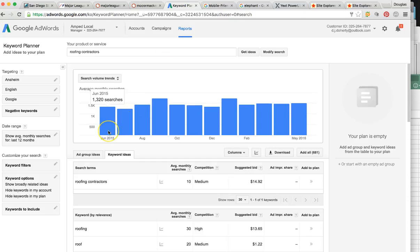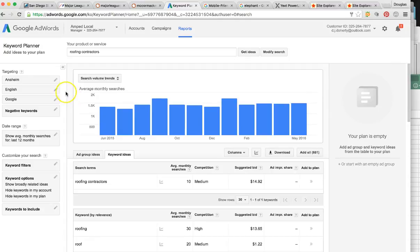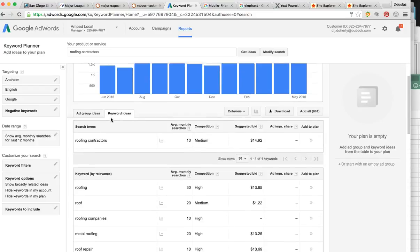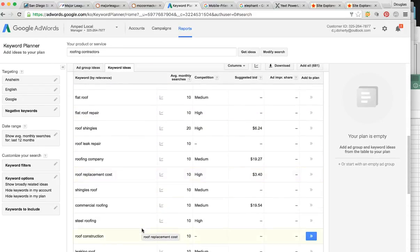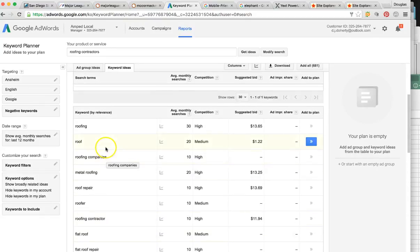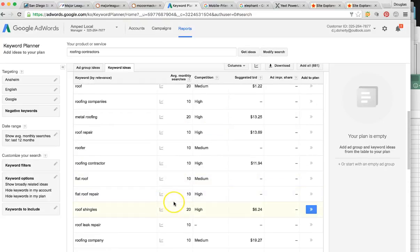Right now in Anaheim, people are needing roofing services anywhere between around 1,300 and upwards of 1,700 times per month — on average about 1,500 searches a month that you can be in front of. As you can see through Google Analytics Keyword Planner, it's showing us in Anaheim these numbers. We're able to target the most profitable keywords to get your business ranked — from roofing to roofing companies, roof repair, roofing contractors. These are all very close averages.